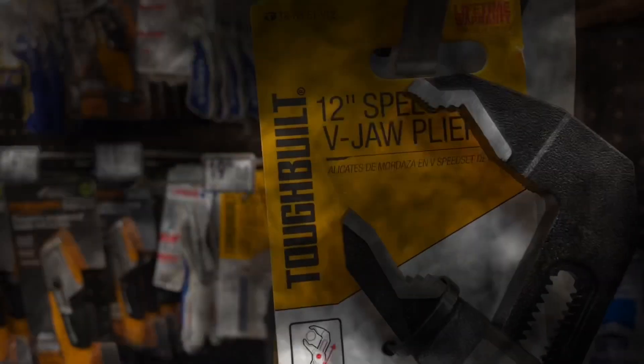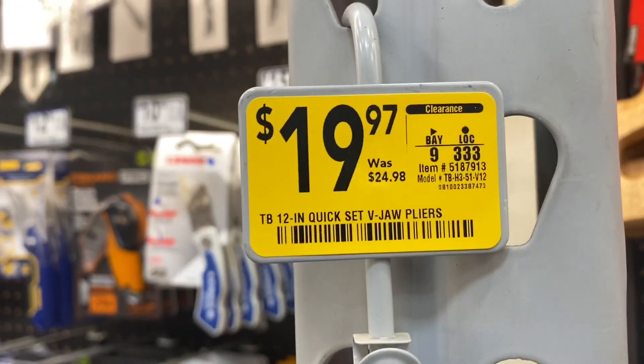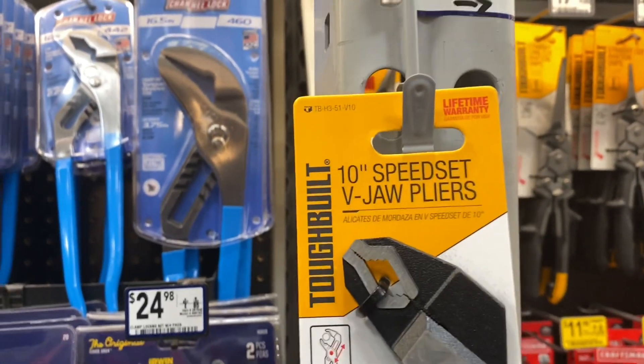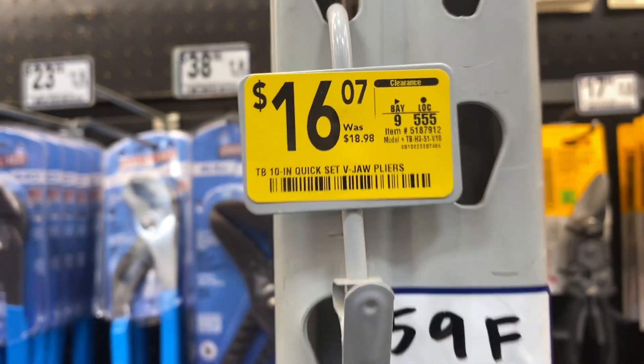There are 12-inch V-jaw pliers from Toughbuilt, $19.97 down from $24.98. There's also a 10-inch speed-set V-jaw pliers — these are also on sale, $16.07 down from $18.98.